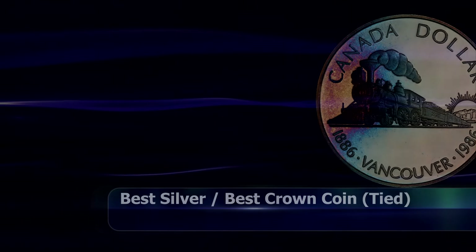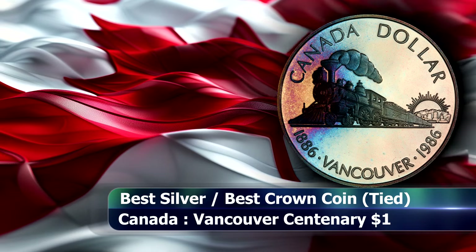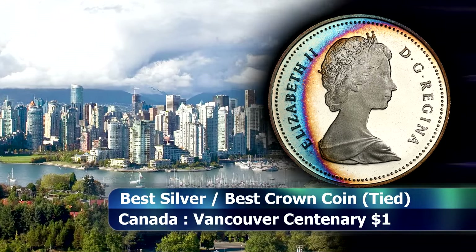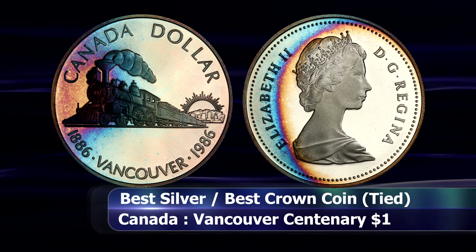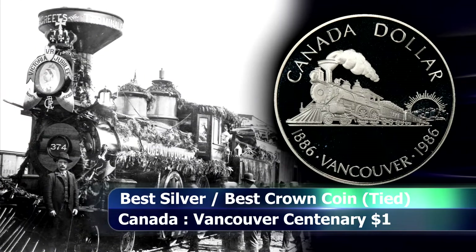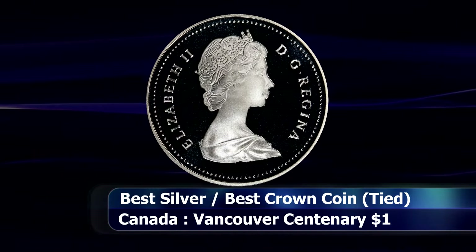This seems to have been the year for ties, as the next coin won the award for both the best crown sized coin and the best silver coin. This is the Canadian silver commemorative dollar coin from 1986, celebrating the centenary of the city of Vancouver, which was officially incorporated in 1886. The area, initially known as Granville, grew during the Fraser Gold Rush in the 1860s and was renamed to Vancouver...